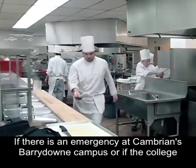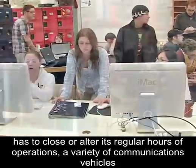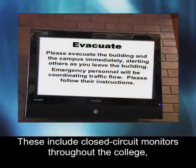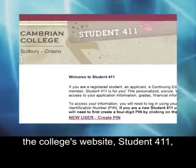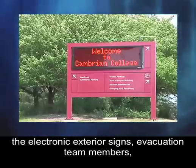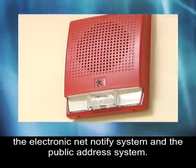If there is an emergency at Cambrian's Berry Down campus, or if the college has to close or alter its regular hours of operations, a variety of communications vehicles are used to get the word out. These include closed circuit monitors throughout the college, the college's website, student 411, the media wall, the telephone system, the electronic exterior signs, evacuation team members, the electronic net notify system, and the public address system.